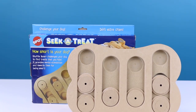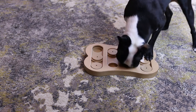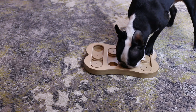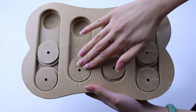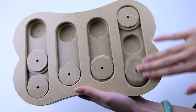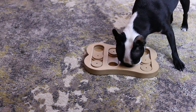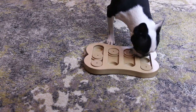First up, we have the Seek-A-Treat Shuffle Bone, which is a bone-shaped wooden puzzle toy. There are ten holes for hiding treats and six discs that slide back and forth to reveal the treats. In our testing, we found the pressed wood construction wasn't the best quality, so it may be easier for large dogs to tear or chew it up, depending on how motivated they are. This toy is probably better suited for small to medium-sized dogs.